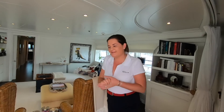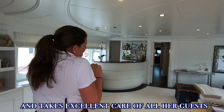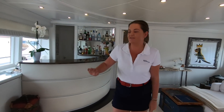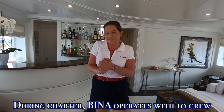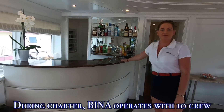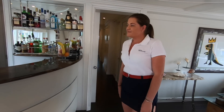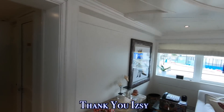Going inside into the bridge salon, crew member Izzy welcomes us: 'This is our upper sky lounge — it's got a very nice, homely feel to it. There's a TV that pulls out, great for a movie night, plus a fully functioning bar. We love to do afternoon cocktails and breakfast service here. We look forward to welcoming you on board.'